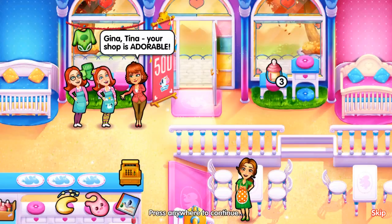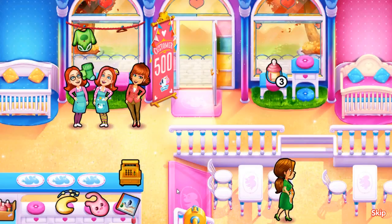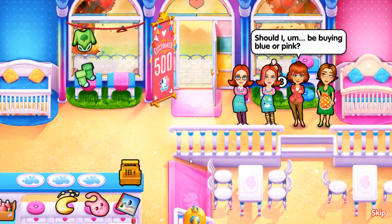Gina, Tina, your shop is adorable! Thank you! It would be so nice to get a head start on some baby shopping, Emily. Should I be buying blue or pink? I don't know - buy whatever you feel like. Wait, sorry. I forgot - if you buy anything but blue to a baby boy, then his entire future life and personality will be completely destroyed. Just buy something that you like. What is the obsession with colors? Sheesh.